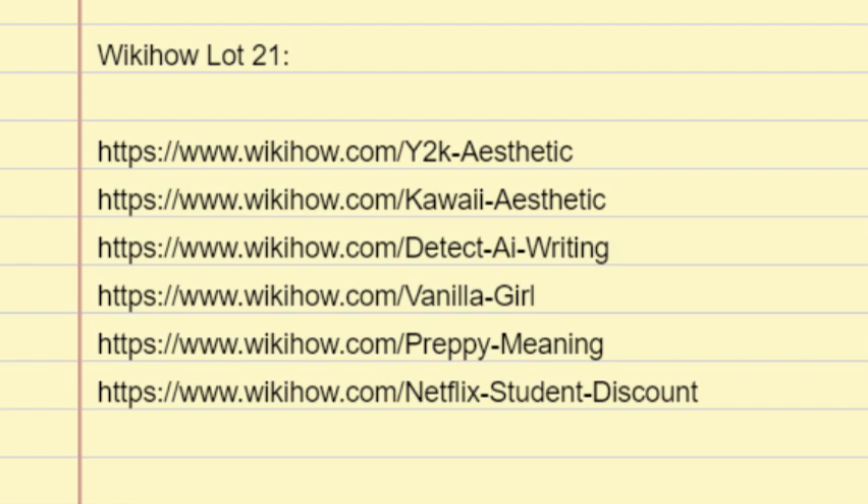To embody the Y2K aesthetic, think tiny tops with large bottoms and clunky platform shoes. The bolder the better when it comes to clothes and accessories. The Y2K vibe is all about over-the-top bling, shiny materials, bold colors, and excitement about the future and technology. It's gaudy optimism at its finest.